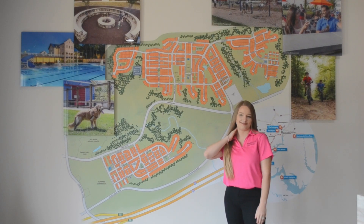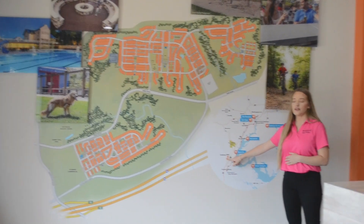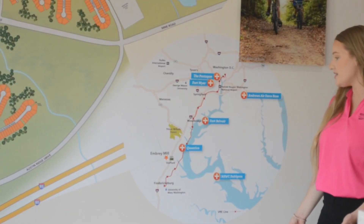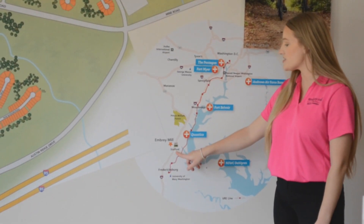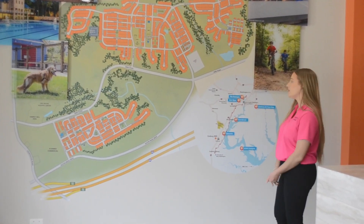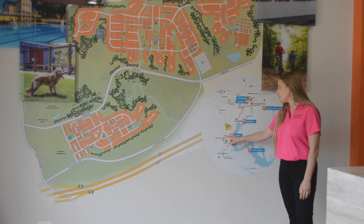Is Embrey Mill near any commuter lots or VRE stations? Yes — this map shows where Embrey Mill is located in terms of the VRE line. This square right here is a VRE station, and we also have a commuter lot right on the other side of I-95. We have a lot of federal and military employees living at Embrey Mill, and this also shows where those military bases are located relative to the community.